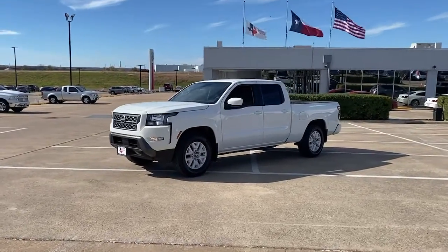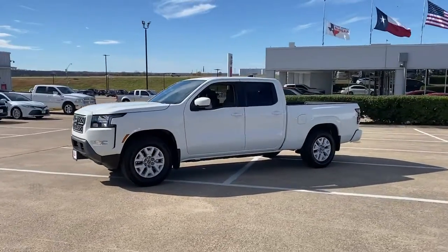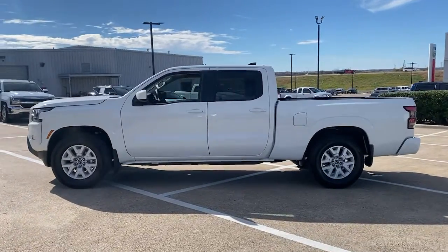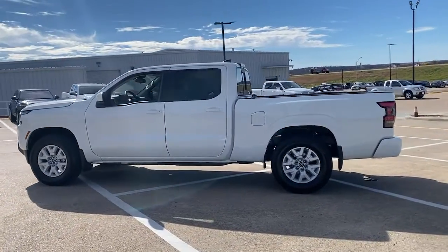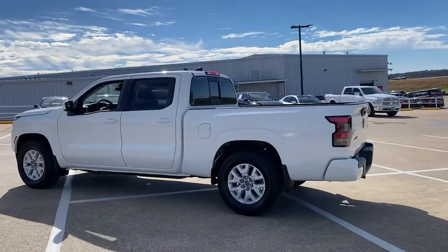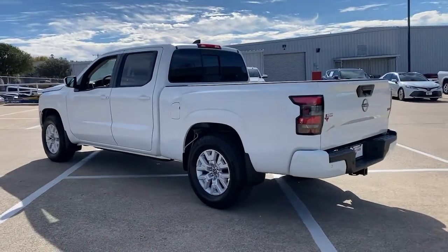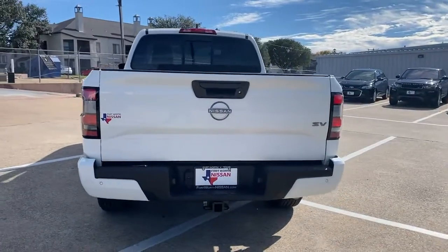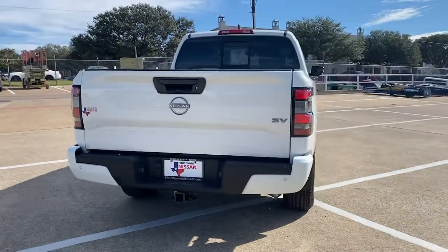This could be the car for you: the 2022 Nissan Frontier. This vehicle is an outstanding buy with fewer than 5,000 miles on the odometer. Make comfort and convenience part of every job in this well-equipped Frontier. This mid-size pickup is built to work as hard as you do, and it's available at an exceptional value.